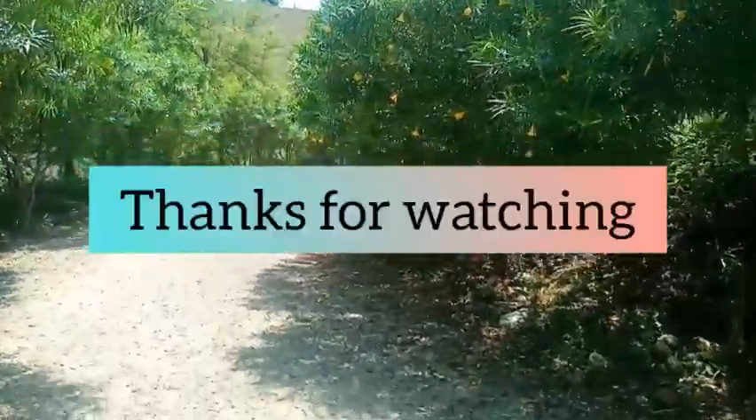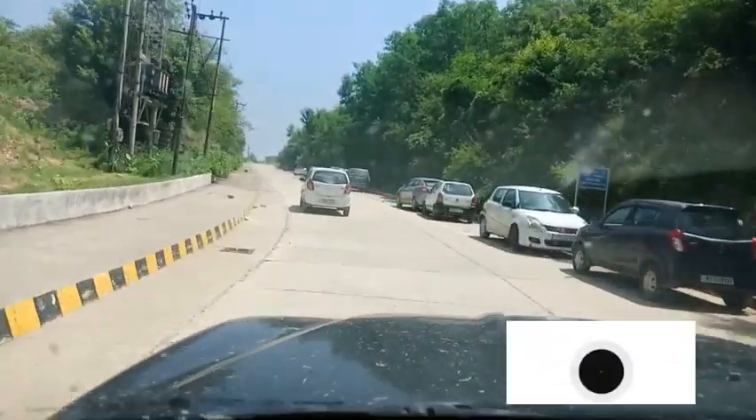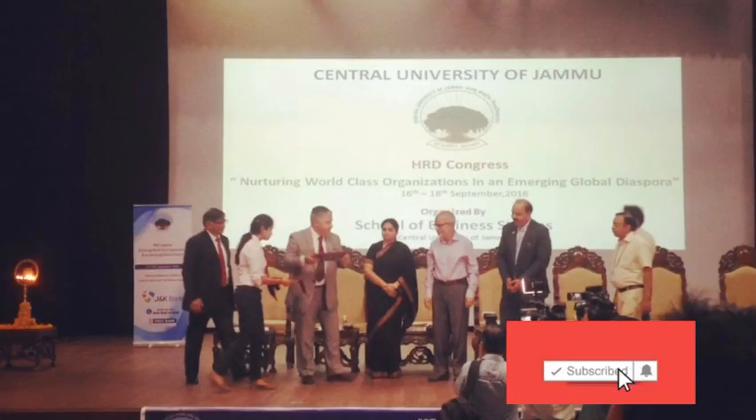Thanks for watching. Keep subscribing for more updates on Central University of Jammu. If anyone has any information, please leave the comments below.